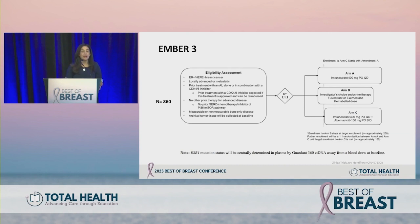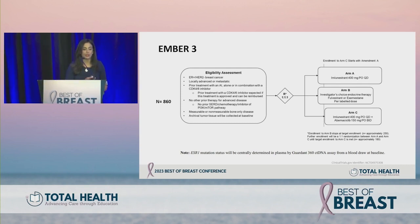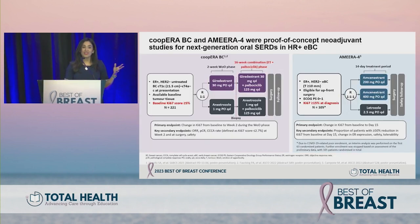EMBER-3 is currently ongoing — probably one of the largest phase three randomized studies post-CDK4/6 inhibitor with an oral SERD. Patients are randomized to oral SERD alone, physician choice endocrine therapy, or imlunestrant plus abemaciclib — addressing whether we should continue CDK4/6 as well. If we show single agent superiority to physician choice, we will ungate to look at superiority of the combination.